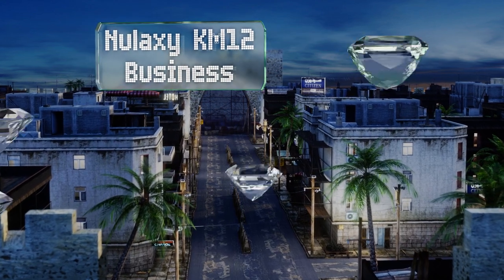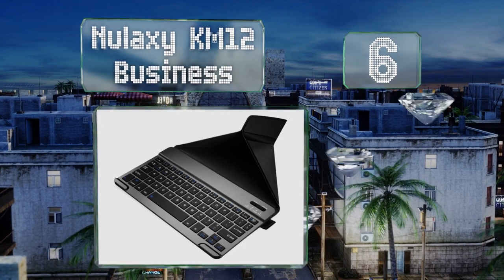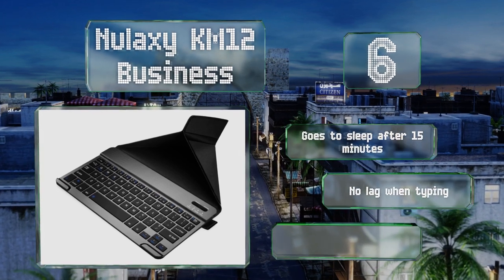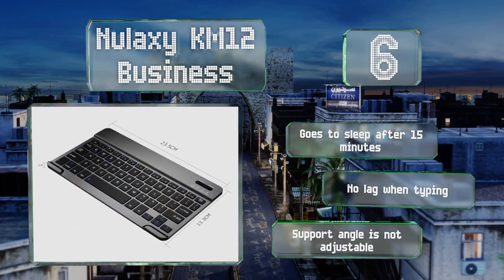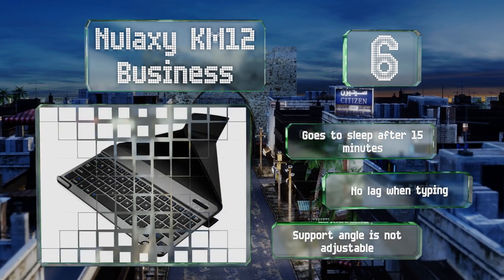Moving up our list to number six, the Newlaxi KM12 Business comes with a cover that not only magnetically closes over the keyboard for protection when traveling, but also folds into a stand to prop up your tablet or phone while you work. Its metal casing gives it a high-end look. It goes to sleep after 15 minutes and suffers from no lag when typing, however the support angle is not adjustable.